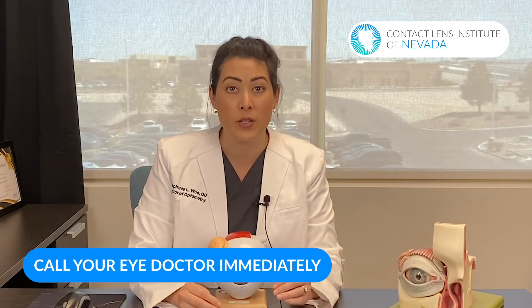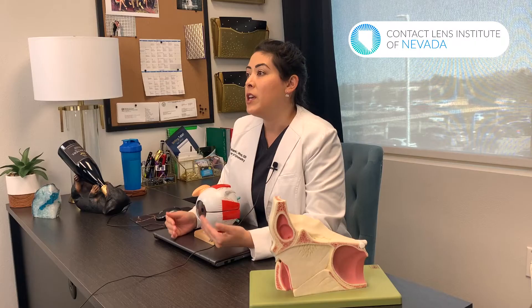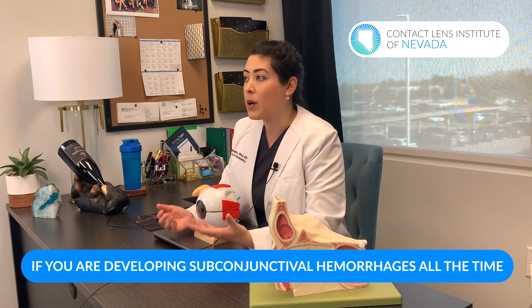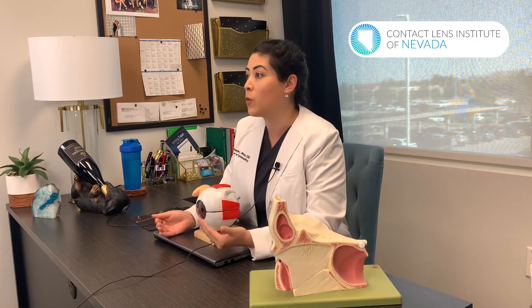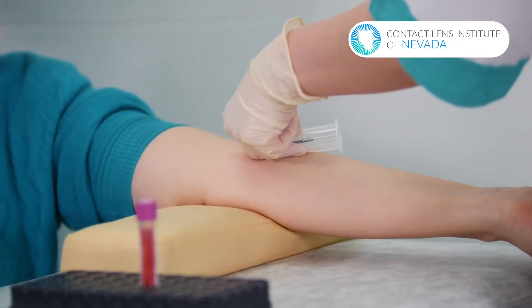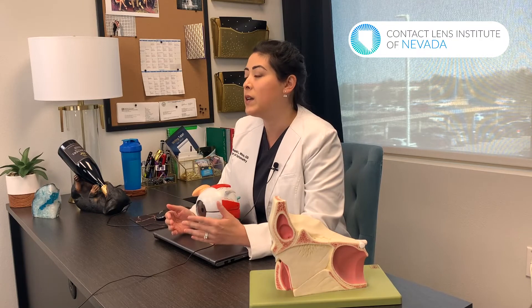If you have a subconjunctival hemorrhage from trauma, it is incredibly important to see your eye doctor, because not only the front of the eye could have blood — the middle or back part of the eye can also have blood, and that can be sight threatening. If you are developing subconjunctival hemorrhages frequently, such as once a month, that is also not normal. In that case, we'll need to perform blood tests to check the clotting factors, but most of the time blood in the eye from a subconjunctival hemorrhage is really nothing to worry about.